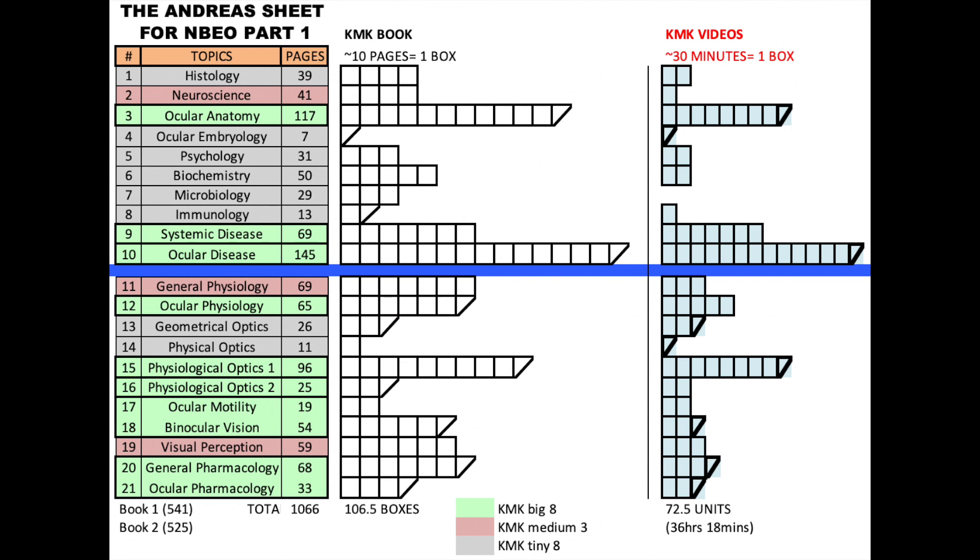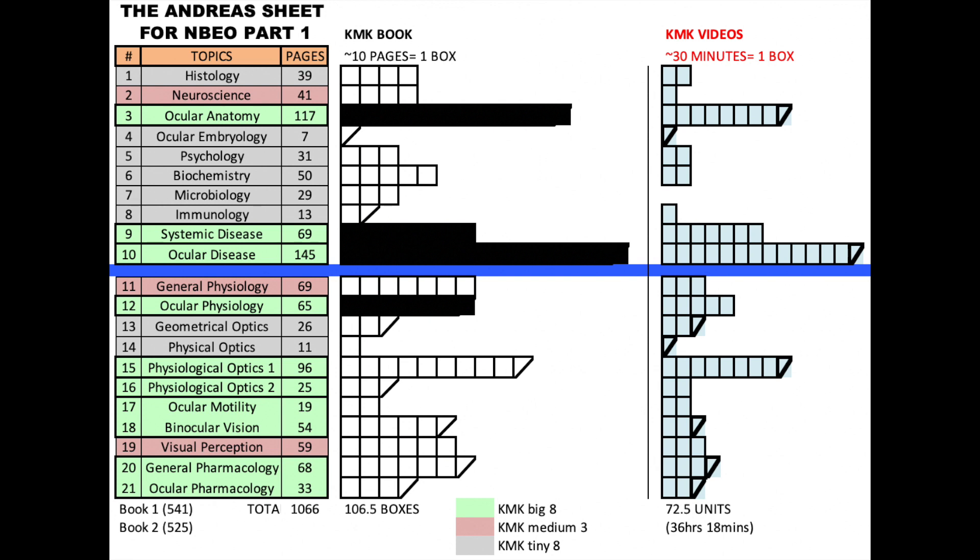Now I didn't do that — it's just a suggestion that I like — but I did do something similar. I made an Excel sheet for the 2018 book. To the left are the sections; the Big 8 are in green. To the right are white boxes, and every box was worth 10 pages. For example, Histology is chapter one at 39 pages, so I had four boxes. When I finished reading 10 pages I'd pencil in that box. It took me about an hour per box. This kept me motivated as the more boxes I filled, the more I could visualize my progress. I did the same for the videos with blue boxes, each worth 30 minutes. Whether you make boxes, split the book in pieces, or find a different way to motivate yourself, try to get the book done as soon as possible since it is the most time-consuming part of your whole study plan.